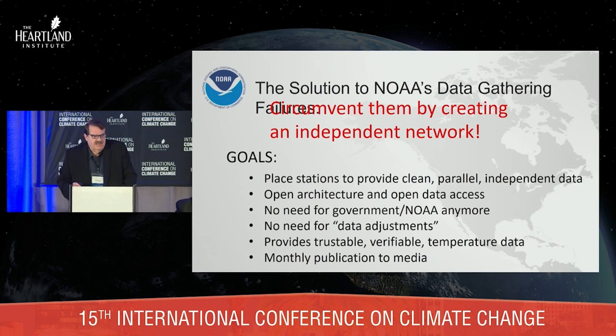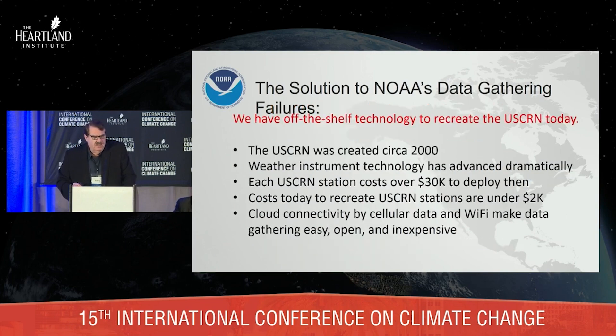The idea here is to circumvent them by creating an independent network — and that's what that weather station is about. Place stations to get clean, independent data with open architecture and open access. No need for the government anymore; the government controls all of the climate data and we need an independent set. No need for data adjustments — trustable temperature data, monthly publications, open to the public. U.S. CRN is old technology and weather instrument technology has advanced dramatically. The costs are much lower today — the station I designed to meet and exceed U.S. CRN costs $2,000 versus $30,000.